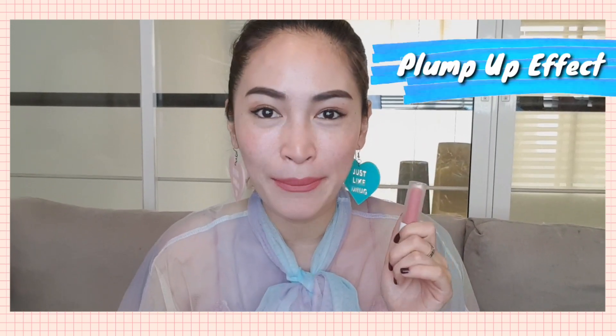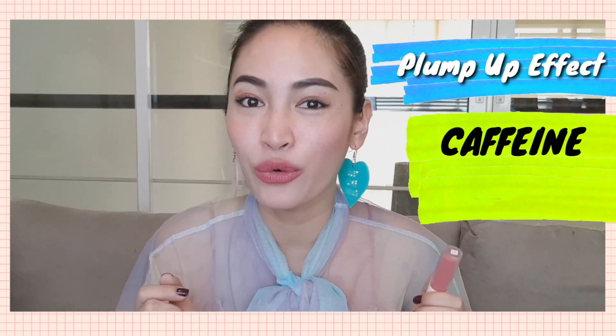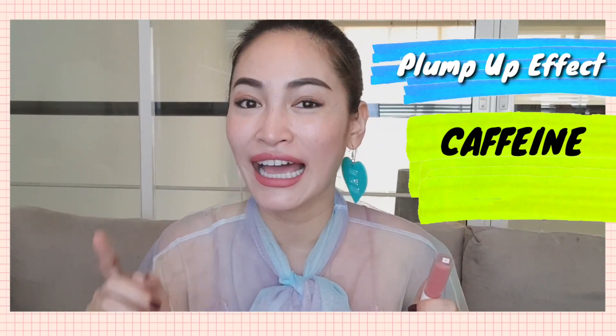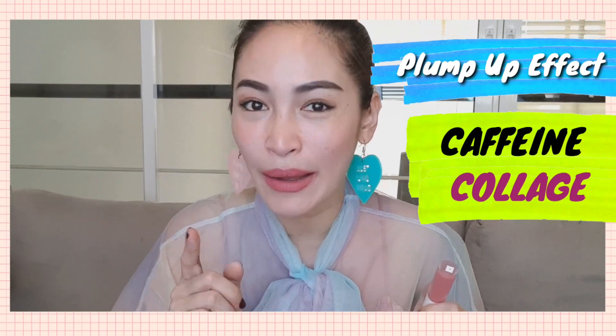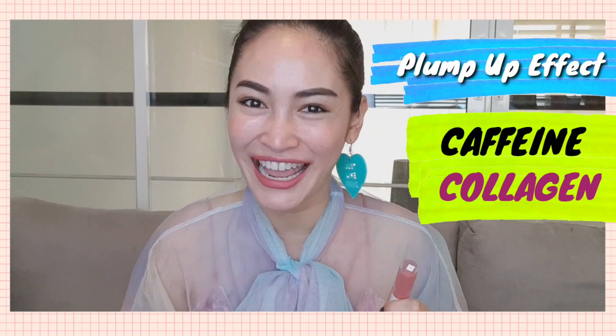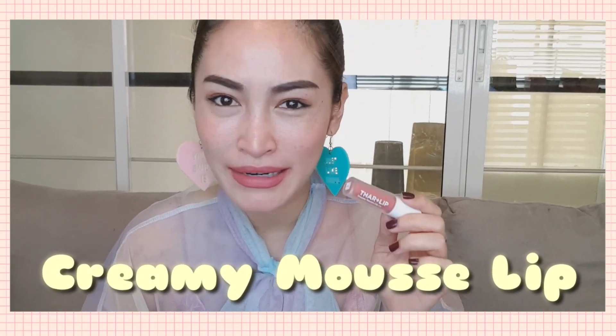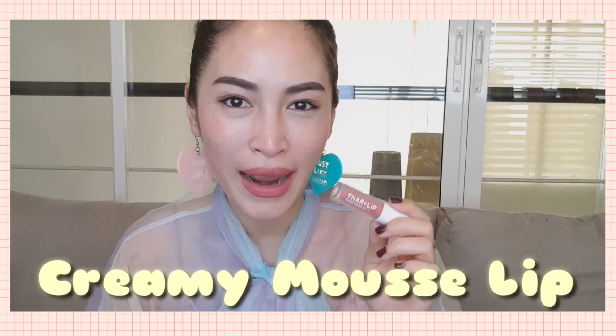With a light face, it will smell like a vitamin on the lip tint. It contains shampoo and collagen. This is a cream mousse lip matte.